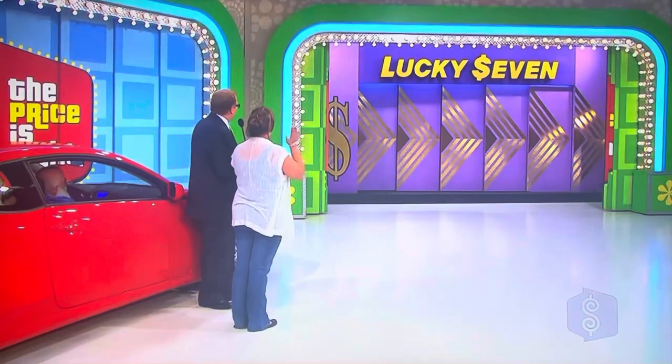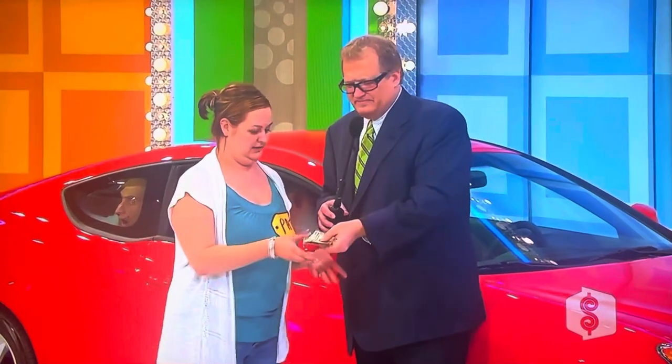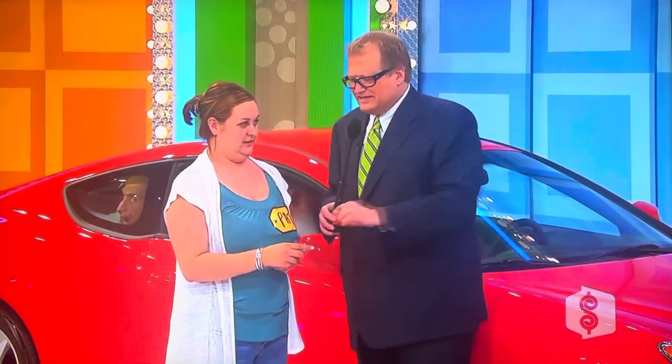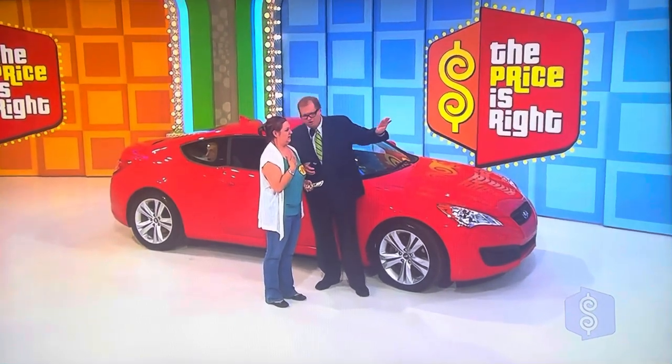Let me show you the first number of the price of the car — a two. Now, one by one, you're going to give me the next numbers in the price of the car. Here's $7. For every number you're off, I'm going to take a dollar back. You have $7 here, you need a dollar left over to buy the car, so you have $6 to lose.